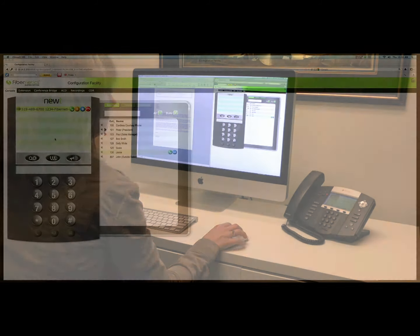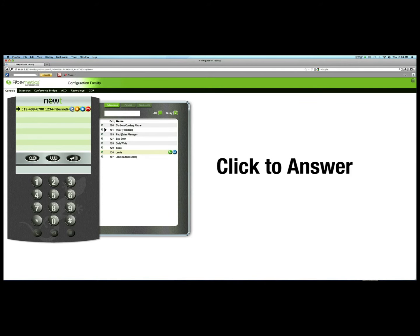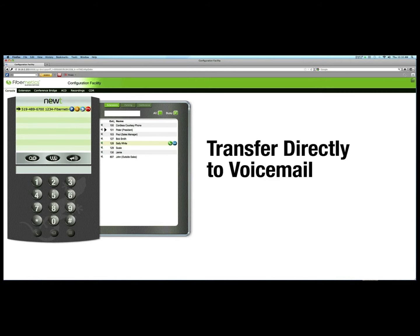This Attendant or Reception tool provides new functionality to your Newt PBX, such as click to answer an incoming call, then transfer it with a click to an extension, or if the extension is busy, directly to voicemail.